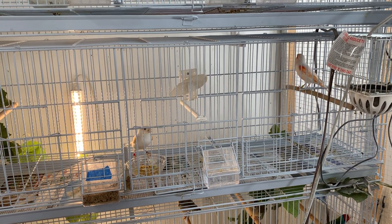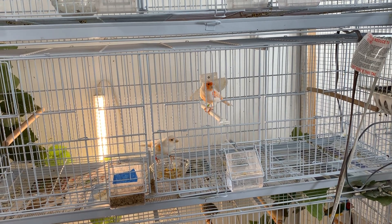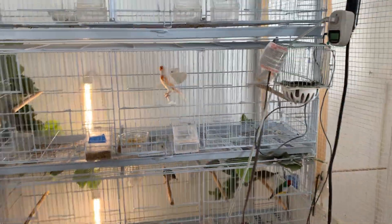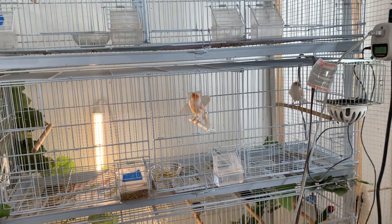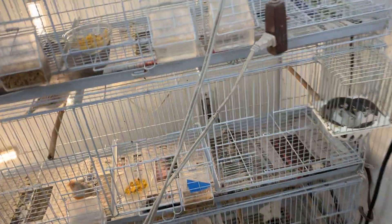She hasn't laid anything yet. I'm going to rip up some paper and put it in there since she's been tugging at the newspaper to build a nest. They have a little egg food in there that they really enjoy. Hopefully we'll get something from them — they're my only lipochrome canary pair that I'm breeding at this moment.